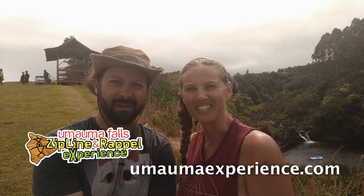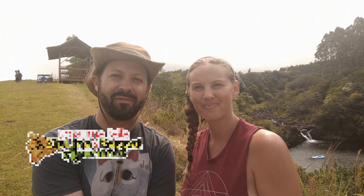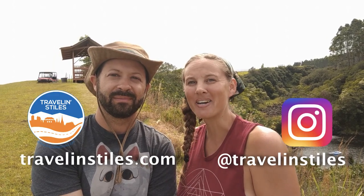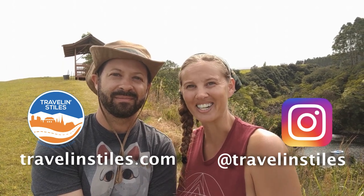We just finished the Umauma rappel and river experience — an awesome time. Three rappels and a cliff jump, 23 feet into the Umauma river to finish it all off. Super refreshing, some beautiful landscape, super fun and exciting. The guides are awesome, it was a great time all around. Come on out when you're on the Big Island and be sure to check out TravelingStyles.com. Thanks for watching.